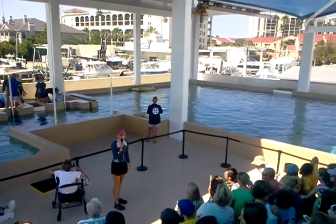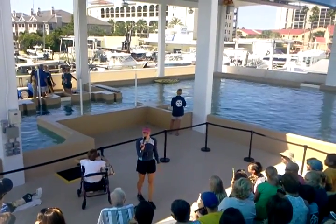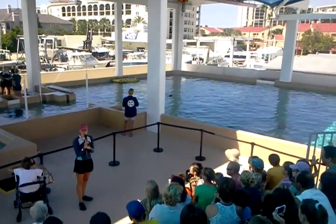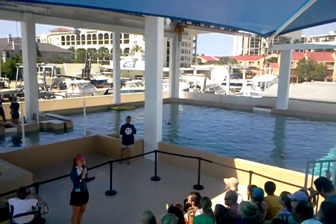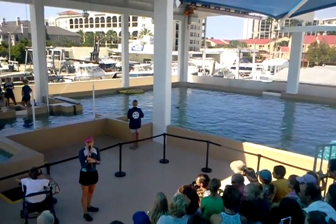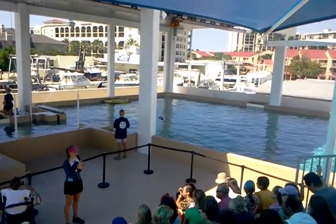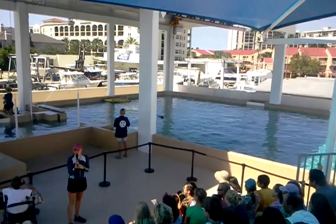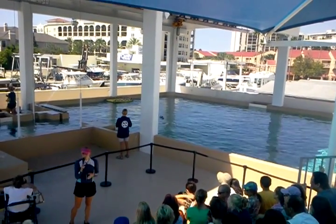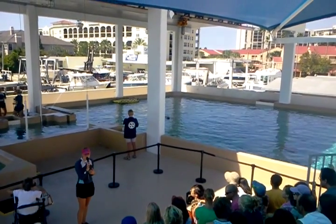They do have one big difference between the two of them. As many of you know, Winter is here due to a very serious injury to her tail. Hope is actually here because she unfortunately lost her mother. If you take a look at Hope, she doesn't look any different from any other dolphin — she's not missing any flippers or her tail — but she is missing her mom. She was swimming around with her mother and unfortunately her mother had passed away. Dolphins learn everything they need to know from mom: where to find their fish, proper ways of catching and hunting, and how to look out for predators.